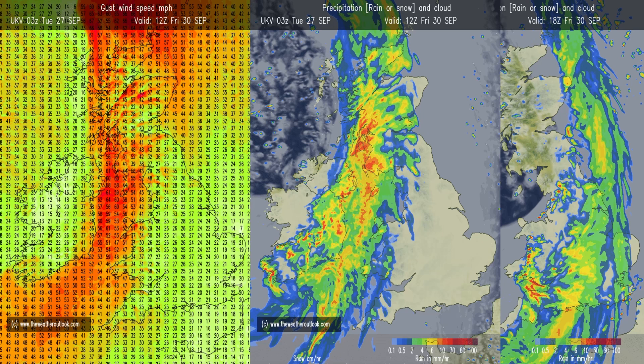The precipitation charts - the middle one is for 12 GMT, the one on the right-hand side 18 GMT - indicate heavy outbursts of rain moving southeastwards across all parts of the UK.